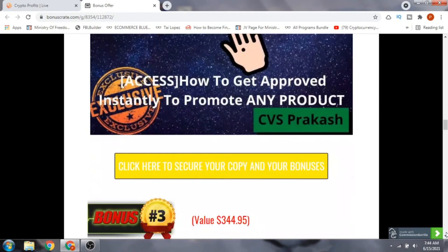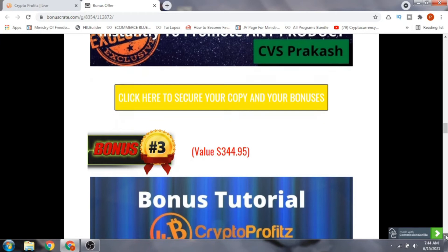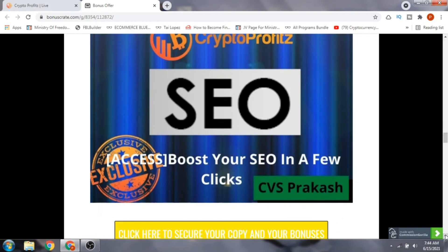Bonus number two is getting access to how to get any product approved. If you're into affiliate marketing, the biggest problem is getting a product approved on Warrior Plus or JVZoo. In this course, you will learn how to get any product instantly approved to promote on your website.